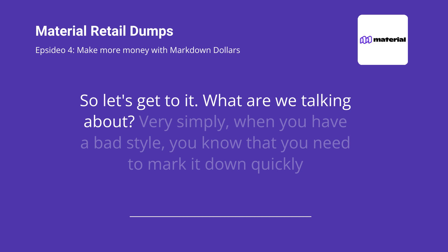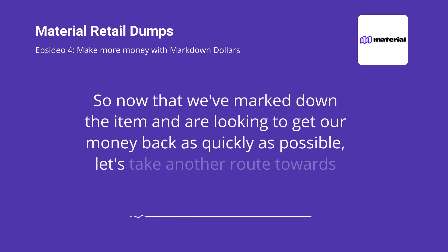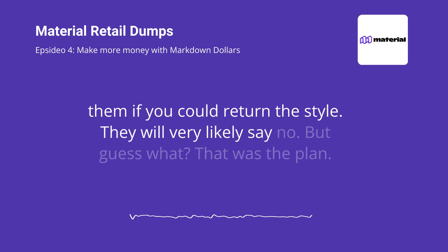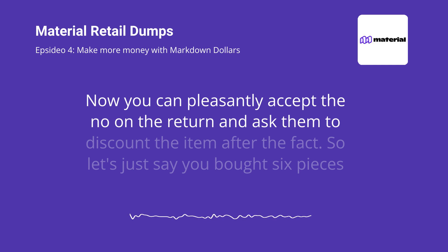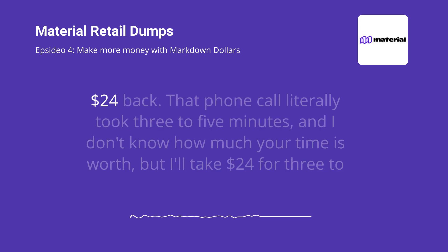What are we talking about? Very simply, when you have a bad style, you know that you need to mark it down quickly and aggressively. So now that we've marked down the item and are looking to get our money back as quickly as possible, let's take another route towards recouping our money. Pick up the phone, call your sales rep, explain to them the style is not working for you, and politely ask them if you could return the style. They will very likely say no, but guess what? That was the plan. Now you can pleasantly accept the no on the return and ask them to discount the item after the fact. So let's just say you bought six pieces of an item for $20 each. Maybe they say, okay, we'll give you a 20% discount on the item because it didn't sell. That's $4 each, getting you $24 back.